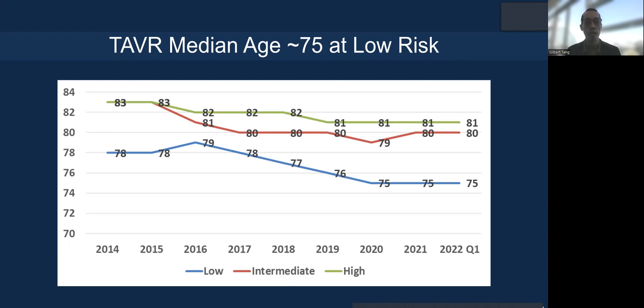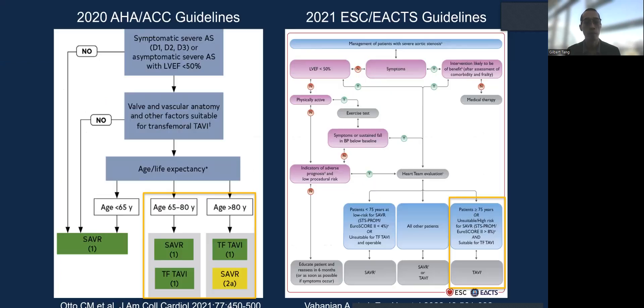We know that people getting TAVR are getting younger, with median age at 75 and low risk. Given the longer life expectancy, the valve will likely fail in their lifetime. The ACC/AHA guidelines and ESC guidelines respectively indicate that TAVR is now indicated in patients 65 or older in the US and 75 or older in Europe.